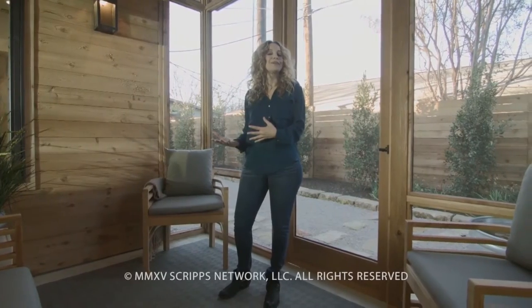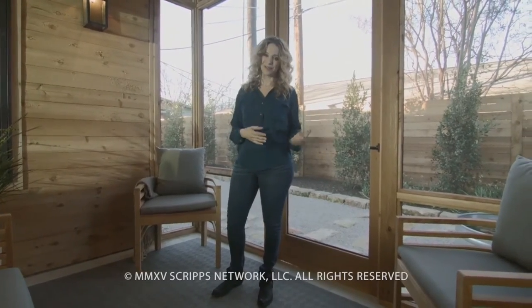This great screened-in porch is a beautiful place to hang out, and it makes you feel like you're outdoors without actually being outdoors.